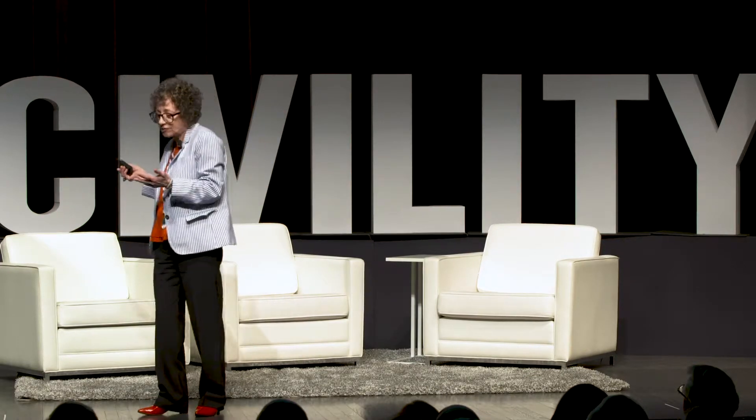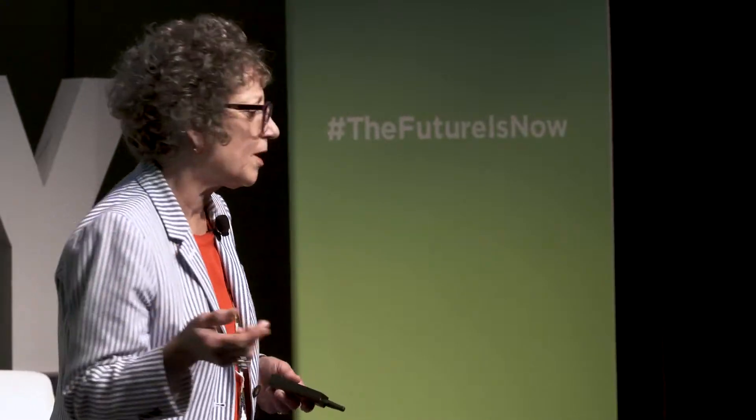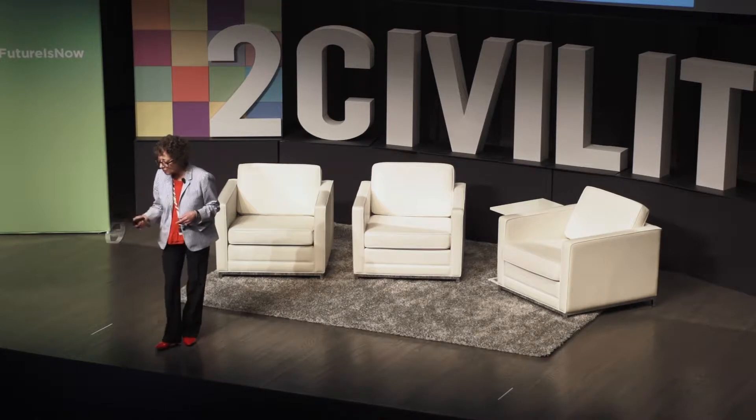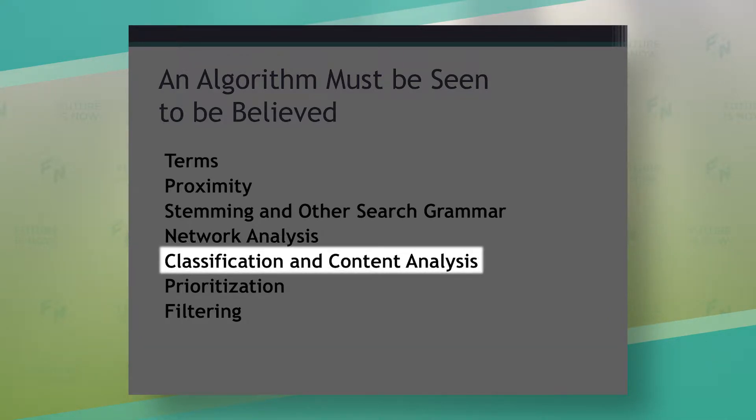I am sometimes dumbfounded by results that wind up at the top of a search where the words are 100 words apart — that's not very helpful. Stemming is when an algorithm automatically expands a word like 'wind' to 'windy,' 'winding,' and gives you all the alternatives. Other kinds of search grammar include whether legal phrases are recognized without quotes, whether legal phrases are added to the search without you knowing, or how numbers are treated. These are mechanical things decided in the background. You also don't know the extent to which the algorithm is relying on network analysis, or mining a very complex classification system and secondary source content in the database to augment your results.